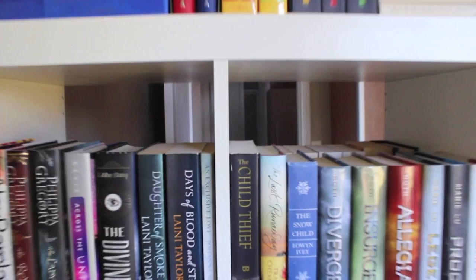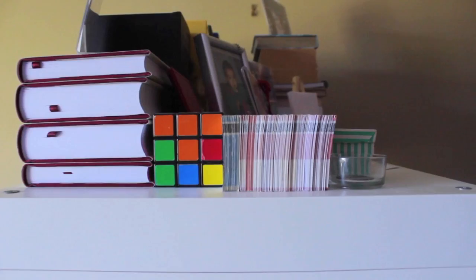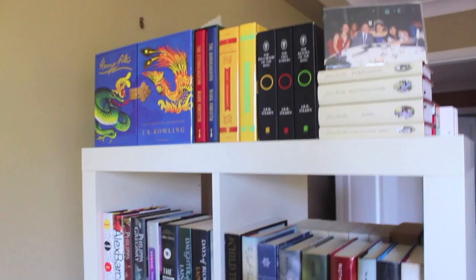Why hello there! So it's time for my 2014 bookshelf tour. My bookshelf is an Expedit from Ikea, and it's double shelved as you can see. If you have any questions about any of the books that you see in the video, please feel free to ask me in the comment section below and I will answer you. Let's get into showing you every single book that I own.